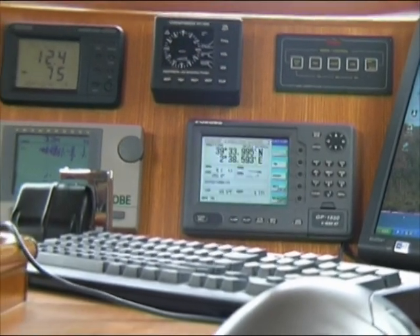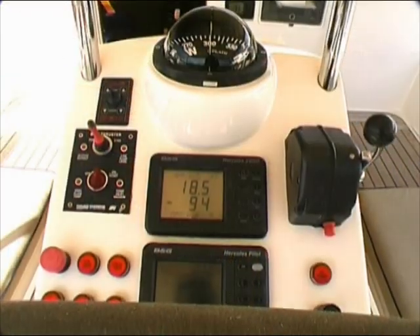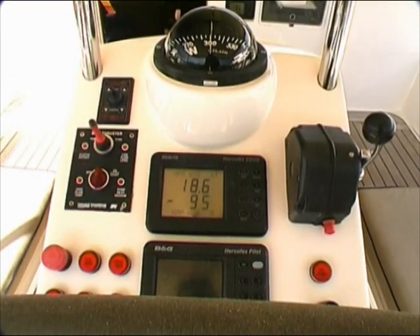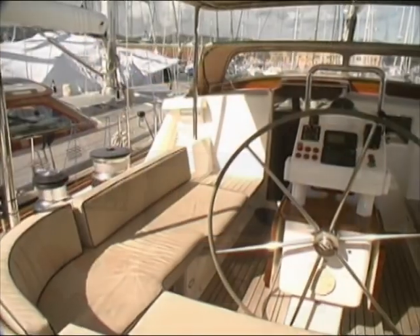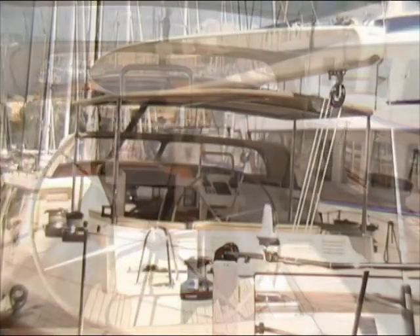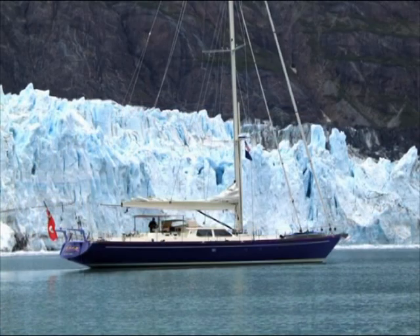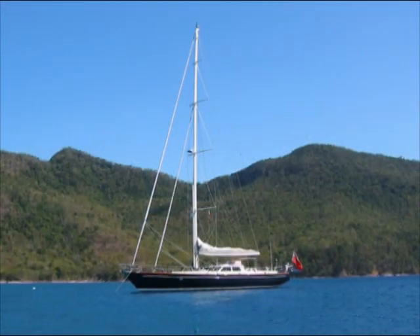On her maiden voyage of 2,300 miles from New Zealand to Tahiti, she averaged over 10.25 knots. She's cruised over 24,000 miles since launching, a good percentage with only three aboard, so she has easily fulfilled her design requirements. The yacht is named after Saint Adjutor, the patron saint of yachtsmen, a name that has proven to be most fitting.